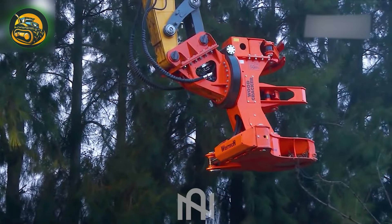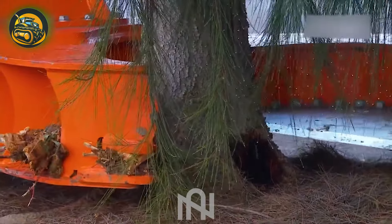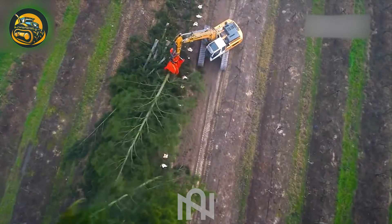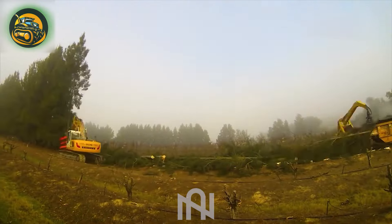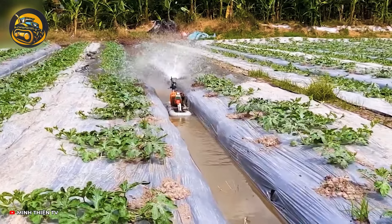This machine makes the job look effortless, impressively cutting through with strength in one go. Even a tiny irrigation system has to do the watering for the vegetables.